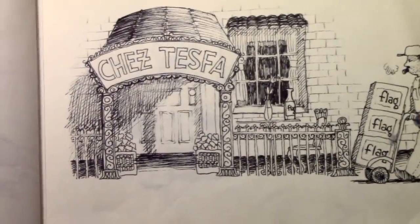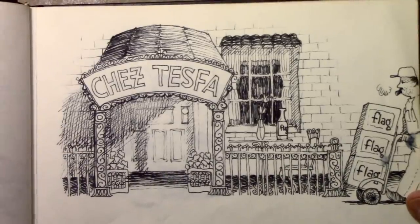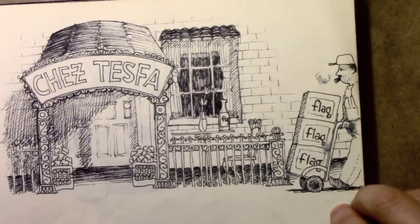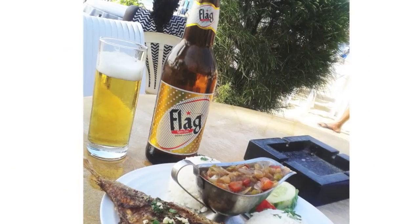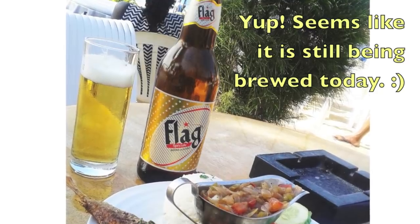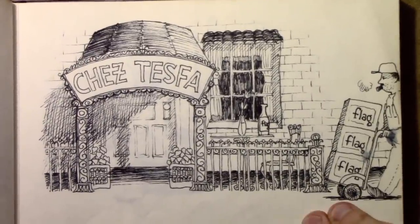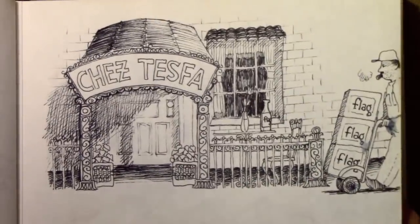This is a joke one that I probably made based on this guy Tesfa that I knew. I did 'Chez Tesfa' — the fancy restaurant, maybe? Flag was the name of the local beer; I wonder if they still have that in Senegal now — I guess I could Google it. But yeah, Tesfa was a good friend. I wonder what has become of him. He tried to get a visa to come to the United States, and I believe that he succeeded eventually.